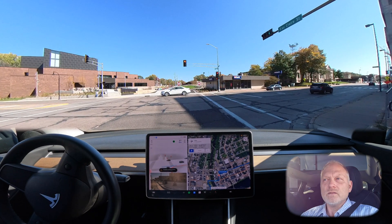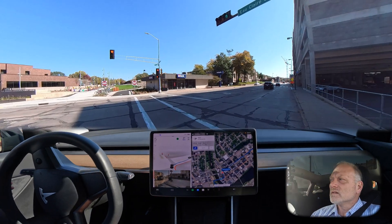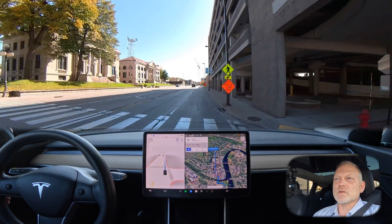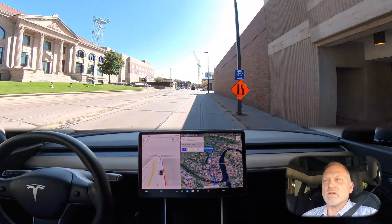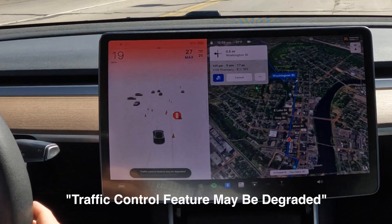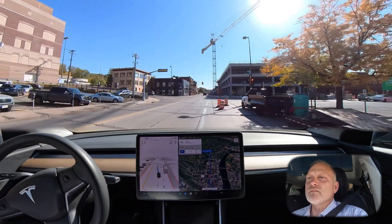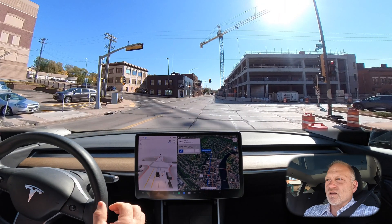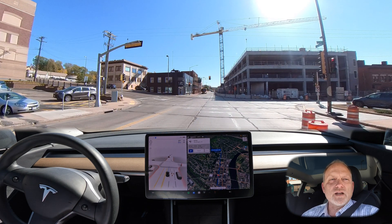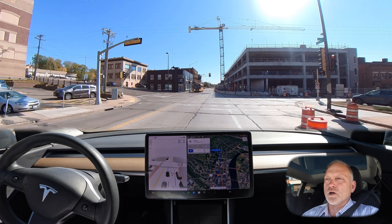At a right-hand turn at a red light the intersection clears and we go. Here's the construction zone — the right lane is closed and traffic merges into the oncoming lane. The traffic cones are down here and that resulted in an intervention. I had to take over because the car didn't know the lane was closed. With the cones now set up properly, the car is in the correct lane. I'm not faulting the car for that intervention because the cones weren't properly marking the merge.